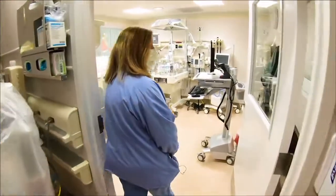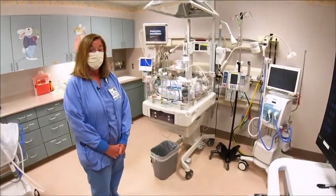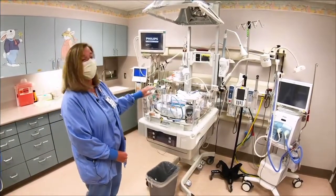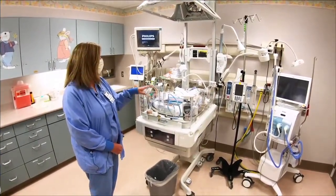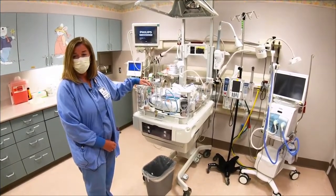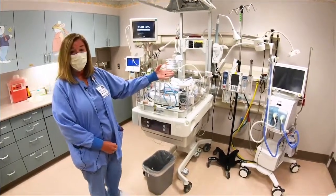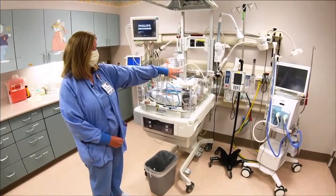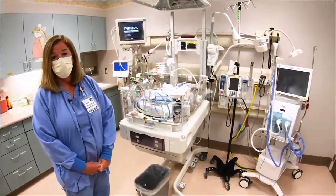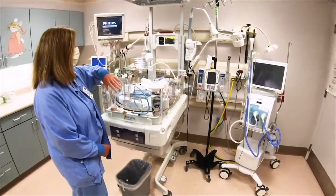This is the admission room. If your baby needs special care because they were born early or they're born sick, we would put them in a bed similar to this. This is an isolette — it keeps a baby warm. We put the baby on monitors to watch their heart, their lungs, and how well they're moving oxygen. The baby may need an IV, similar to what moms have, so we use an IV pump. We also have special respiratory equipment if the baby needs respiratory care.